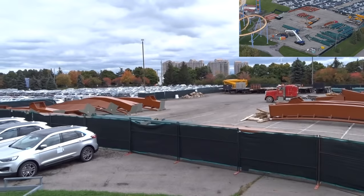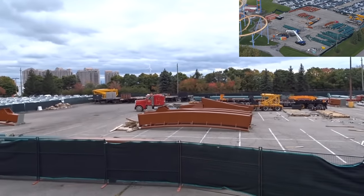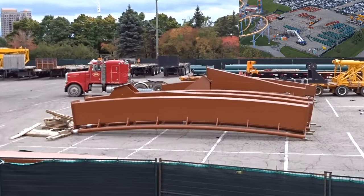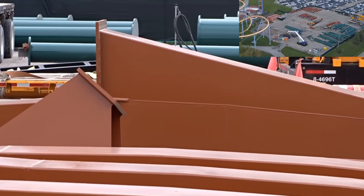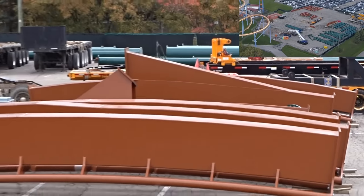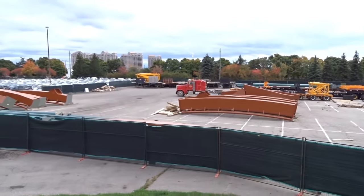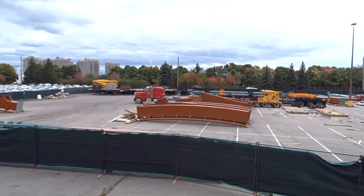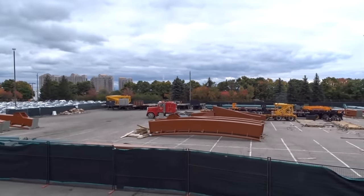The actual crest leading up — the part that remains kind of curved without curving out of the immelman — has arrived. Those are those pieces right on the screen right there. The parts just a little more off to the east are the curve-out that heads into the zero-G roll. So all the supports are here, the immelman loop is here, and it looks like a little bit of the parts heading into the zero-G are here as well.